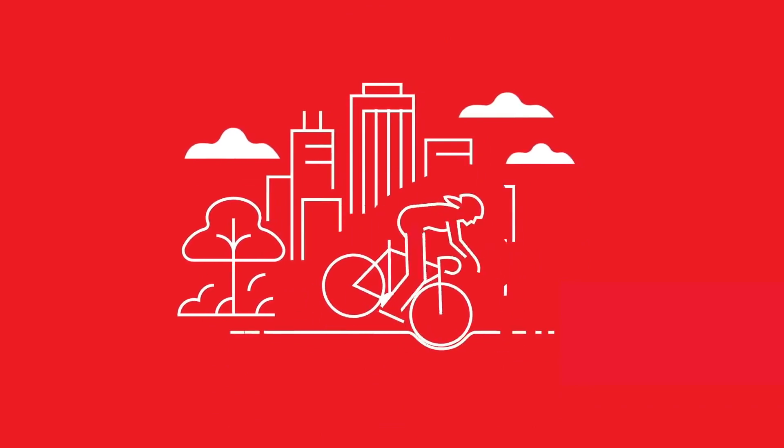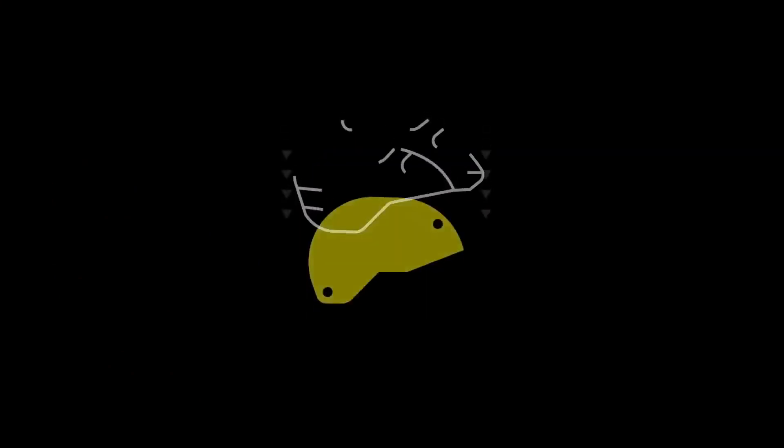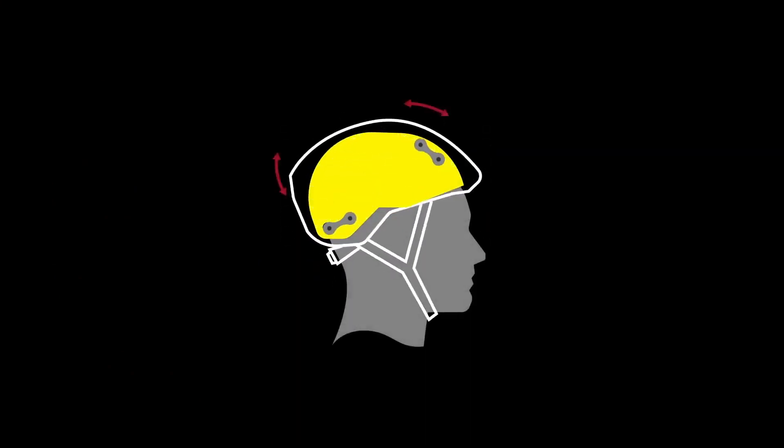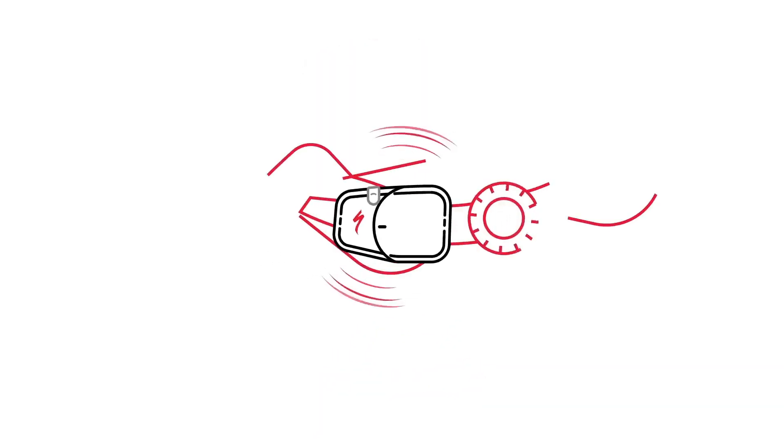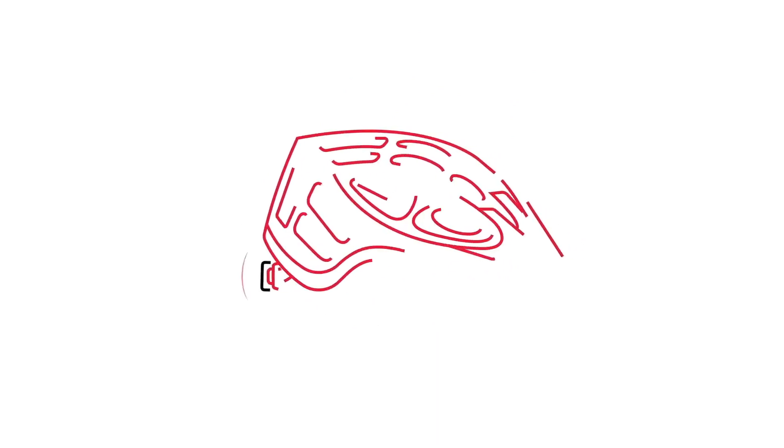Until now, helmets only added protection during a crash. Thanks to MIPS, which adds an extra layer of protection to your ride, and our innovative Angie sensor, specialized helmets now add protection before, during, and after a crash.